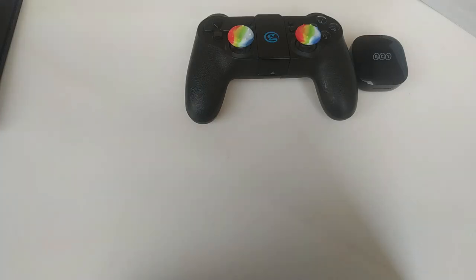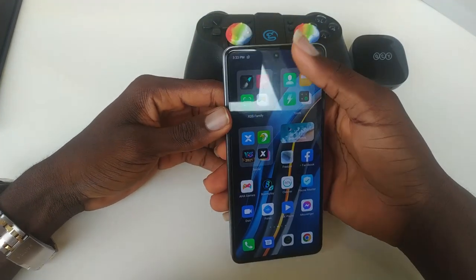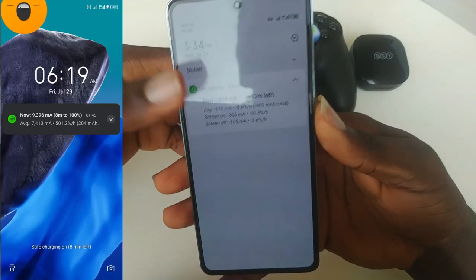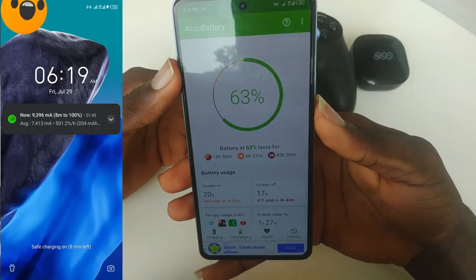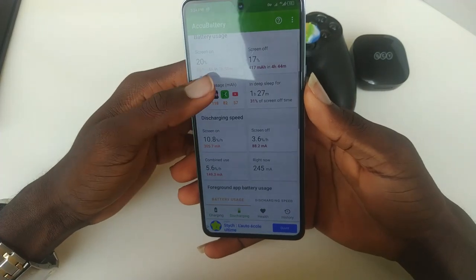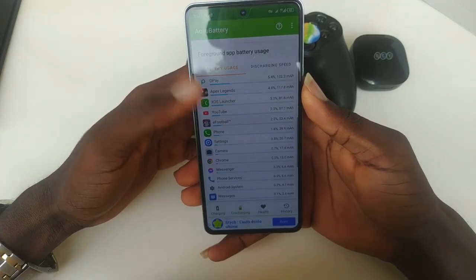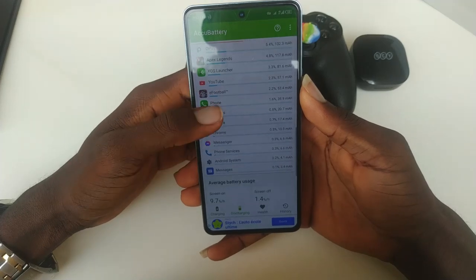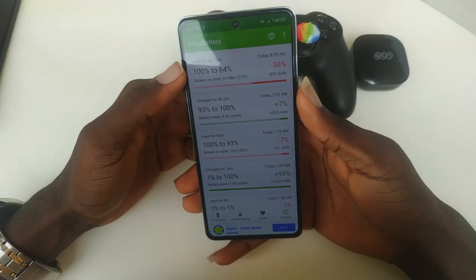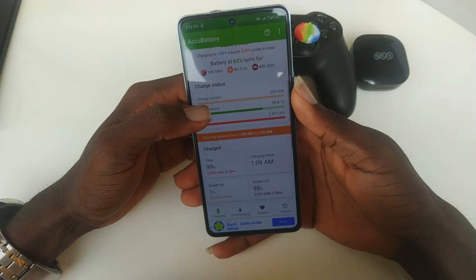Talking about battery capacity and performance: the Infinix Note 12 VIP has a 4,500mAh dual-cell battery with very fast 120W Hypercharge. The charging is impressive — Infinix really did a good job here. On the Redmi, you get a bigger 5,000mAh single-cell battery with 67W turbo charging. The dual-cell design on the Infinix helps divide the current going into each cell, which is what enables the very fast charging.